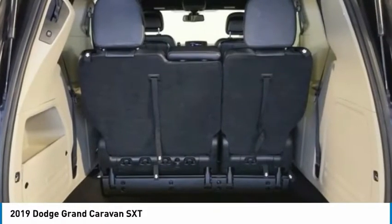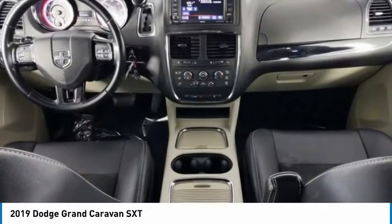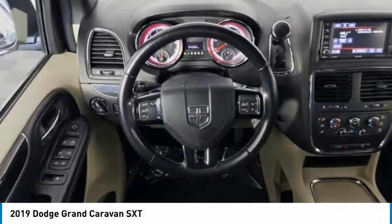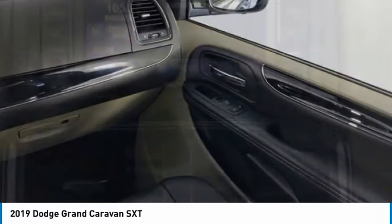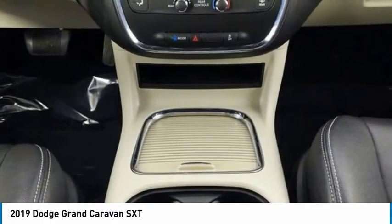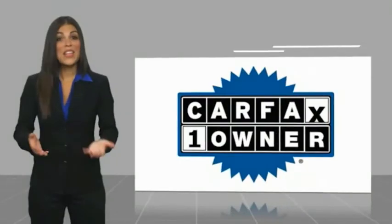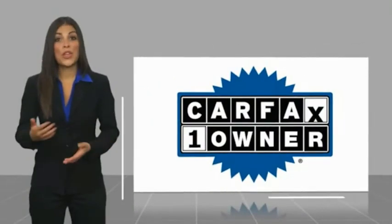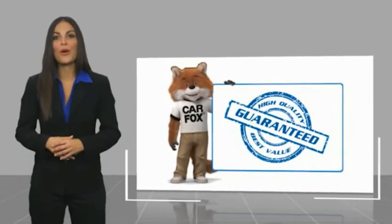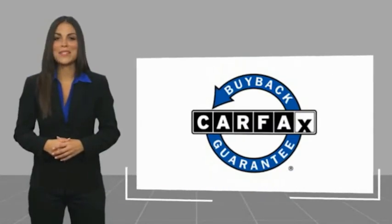Come take a test drive today. This is a one-owner vehicle with a Carfax Vehicle History Report. Be sure to find a complimentary copy of this report online or contact the dealership. This vehicle qualifies for the Carfax Buy Back Guarantee.